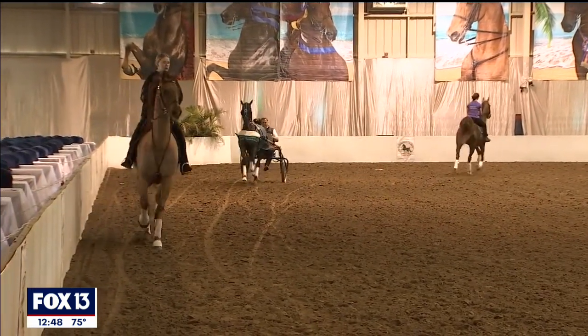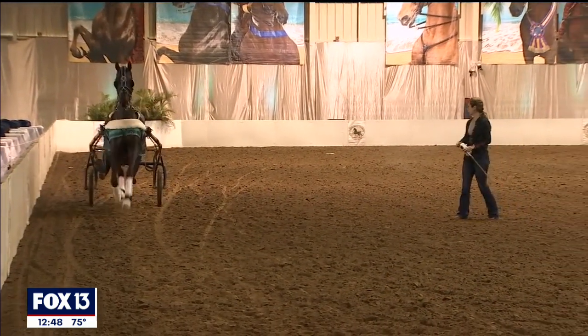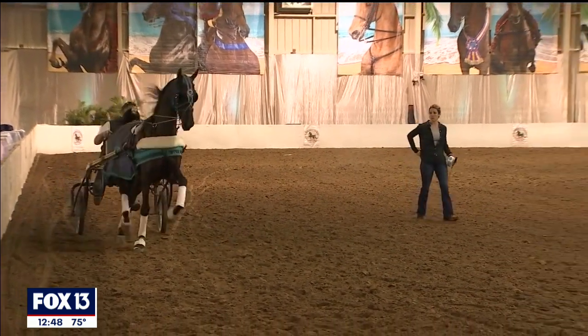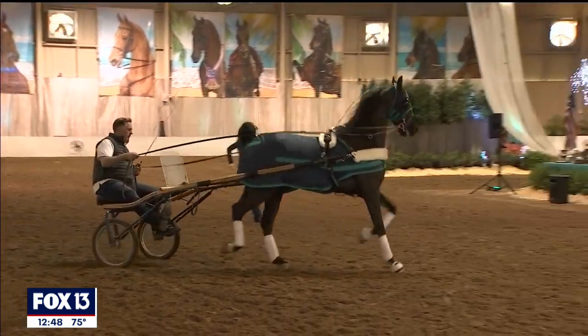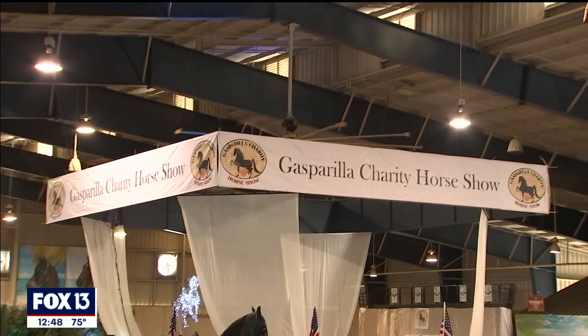The Gasparilla Charity Horse Show runs through Saturday night, and again it's free to come sit and watch some of the most beautiful horses from all across the country — a lot of them here from Kentucky, good horse country up there. Charlie Belcher, Fox 13 News.